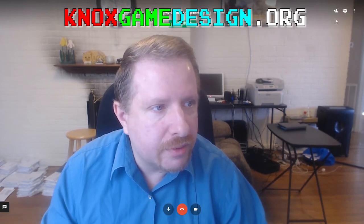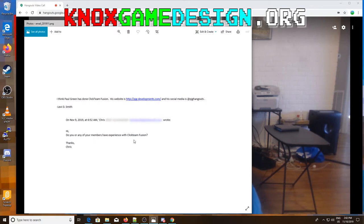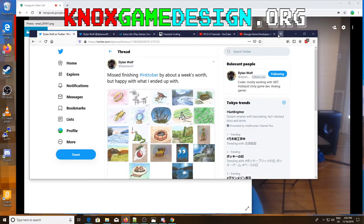Starting out with a little bit of news: Chris wrote in asking, 'Do you or any of your members have experience with Clickteam Fusion?' I asked Dylan about this and he said it was maybe part of a Steam bundle. I remember Paul Green, who came to a few of our meetings a while back - he did some Ludum Dare entries using Clickteam Fusion. You can check him out at pjgdevelopments.com, he's PJG Hangouts on social media, though I'm not sure if he develops many games anymore.